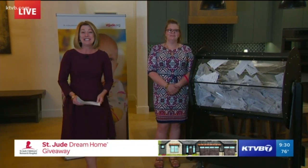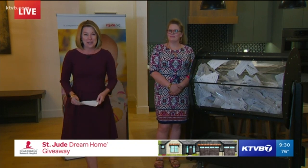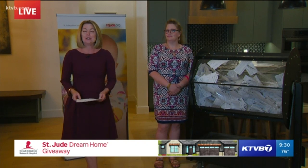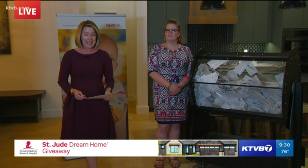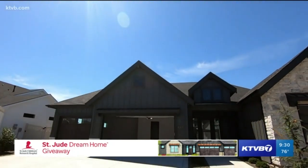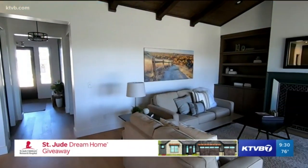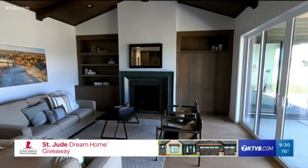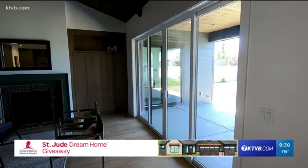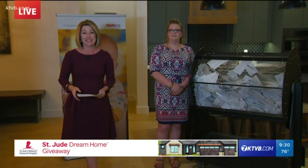We're so glad you're with us because this is an exciting night. Tonight is the night when we will give away the dream home. It is a beautiful three-bedroom, two-and-a-half-bath home located here in Meridian, valued at nearly $550,000. Tickets were $100, and they went faster this year than we have ever sold them before. All 13,777 tickets sold out in just a little over four hours.